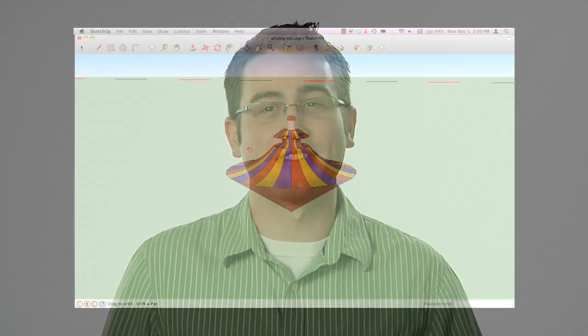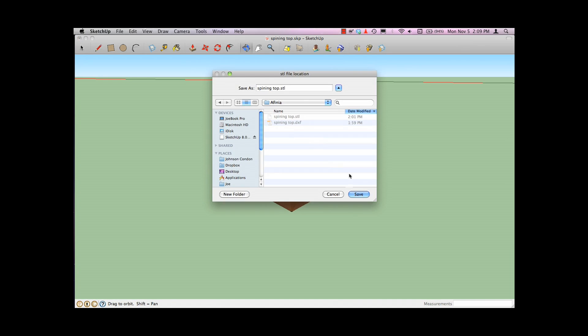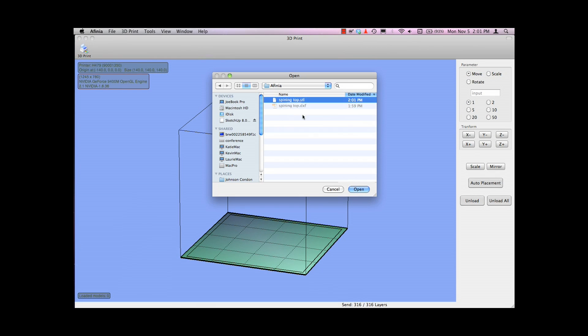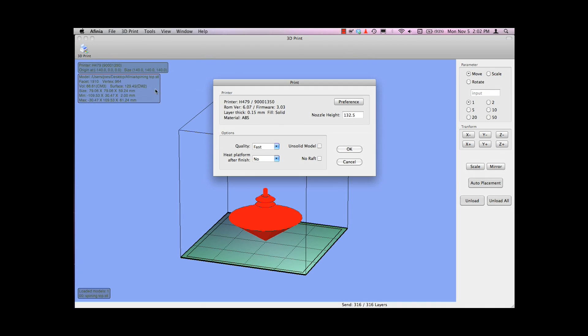When you want to print your own designs, Affinia's custom 3D printing software accepts industry standard STL files. Whether you're using AutoCAD, TurboCAD, SolidWorks, SketchUp, 3ds Max, ZBrush, or other drafting and modeling tools, the Affinia 3D printer will play nice with your existing setup.